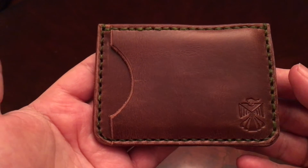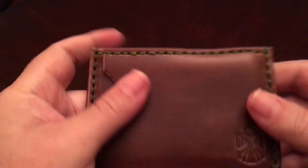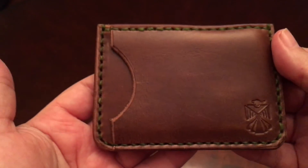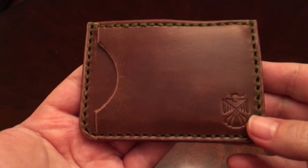It's made out of natural Chromexcel with olive green thread. You can see the burnishing on it — it's done nicely. You can see how nice and thick it is. This wallet is made to last a lifetime. It's six ounces, a really nice Chromexcel leather, but it's soft and has a nice pull-up to it. You can see his logo on it.